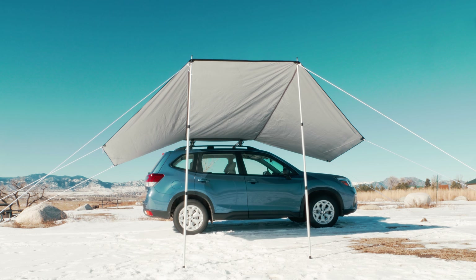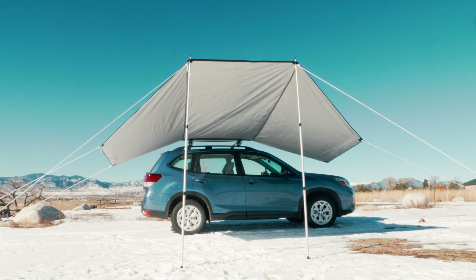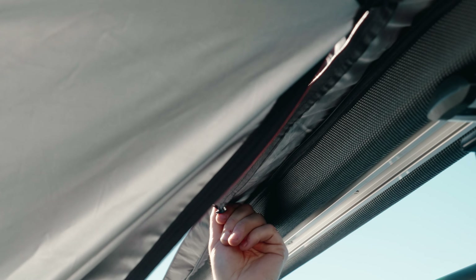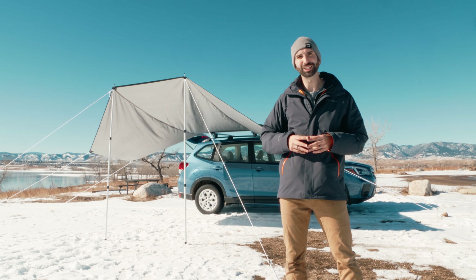That drain hole design is going to keep things from getting really nasty and gross inside that case. Also, if you want to quickly pack up and go, you don't have to pack away the whole tent — it unzips directly from the car, which is a really convenient solution. For more info on this product, check out the description below.